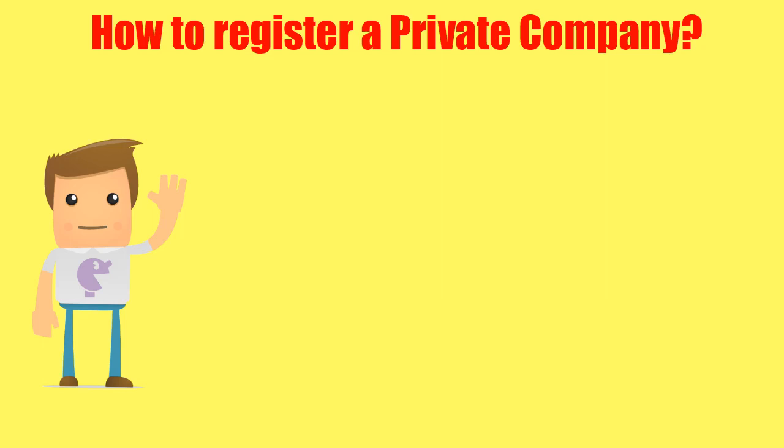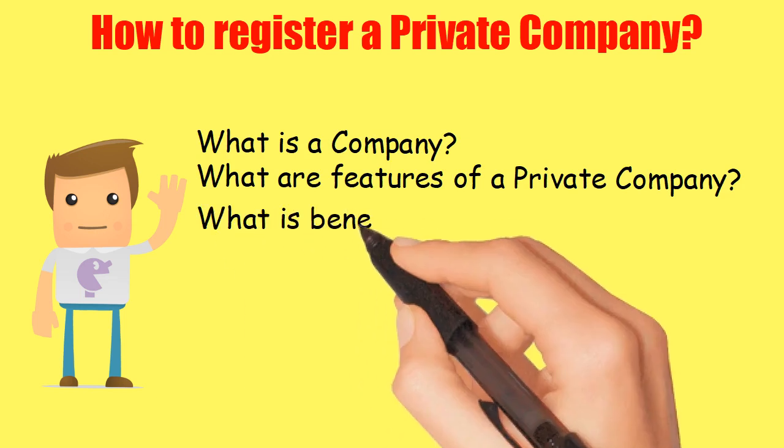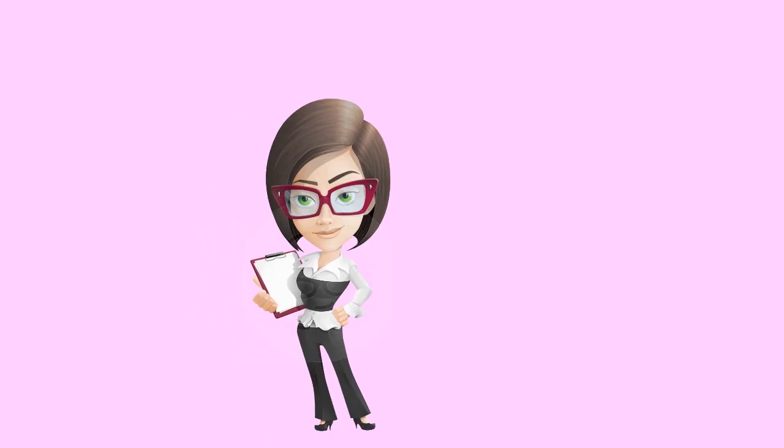How to register a private company. Hello there. This video will explain some basic important things about company registration, like: what is a company, what are the features of a public company, what is the benefit of company registration, and how can you register a company. Let's understand the major things about company registration.